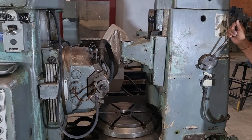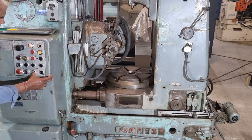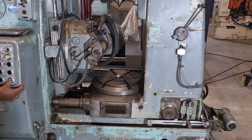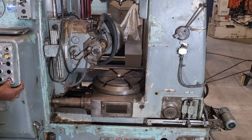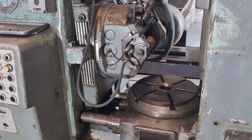Join us today as we dive into the fascinating world of gear hobbing with the remarkable Fauder P400. Get ready to explore its cutting-edge features, incredible accuracy, and unrivaled reliability. Brace yourselves for an immersive journey into the heart of precision engineering.